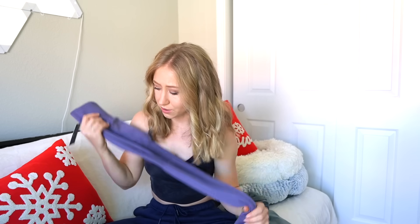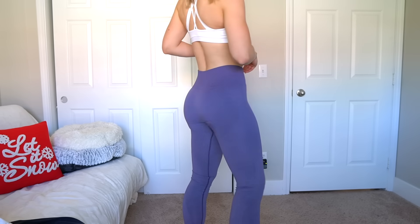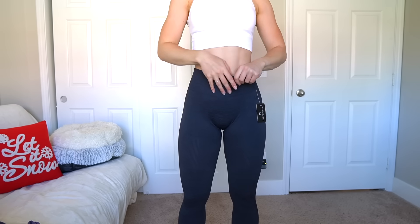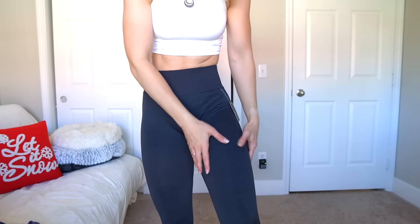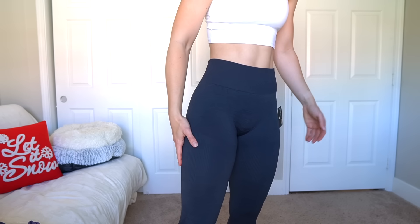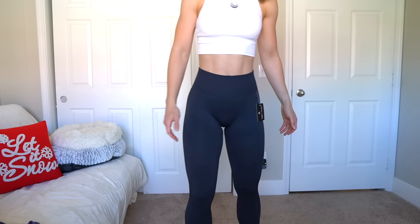Hopeful for these — these are the extra small. I also got a small in the charcoal black gray color, so we'll see which one fits me better. Silly me for thinking I could be an extra small, because this region is very tight on my thighs, and I definitely cannot get them all the way up. I feel like if I squat too much in these, we're gonna rip a hole. So let's get into these smalls.